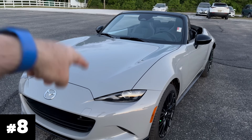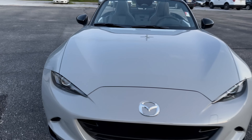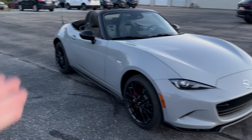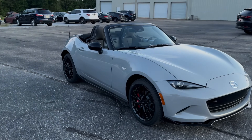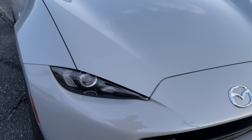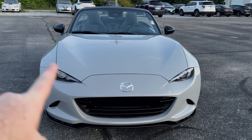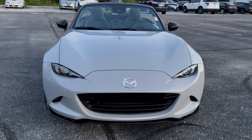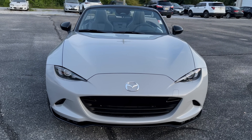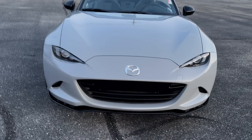Number eight is the aero gray — a muted, lighter gray reminiscent of several grays from several manufacturers. It came to market on the MX-5 Miata and looks absolutely beautiful, as you can see. Now it's available on the CX-30, and on the 2025 CX-30 I haven't seen one in person yet, but I'm sure with some gloss black wheels it will be even more fabulous. So aero gray is number eight.